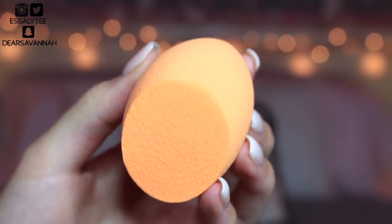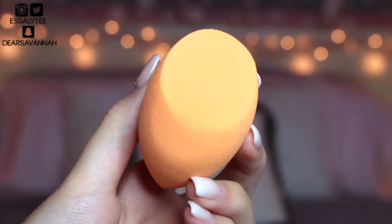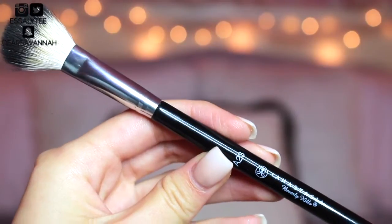Now moving on to brushes — but first I'll talk about the sponge I've been using all year. It's going to be the Real Techniques Sponge. It is amazing. I've repurchased it so many times. It's so nice and bouncy. Once you wet it and get it damp it enlarges — just like a beauty blender. It's super soft and it applies my foundation and concealer and blends everything out seamlessly.